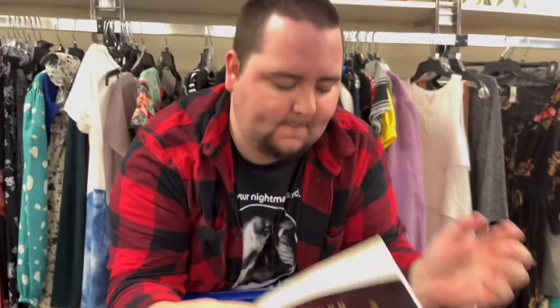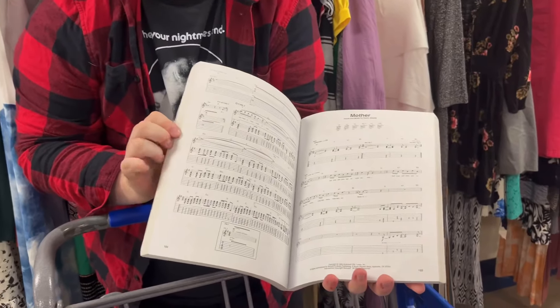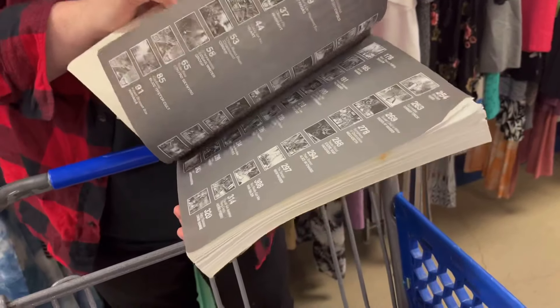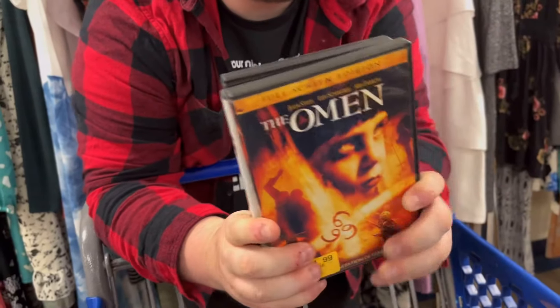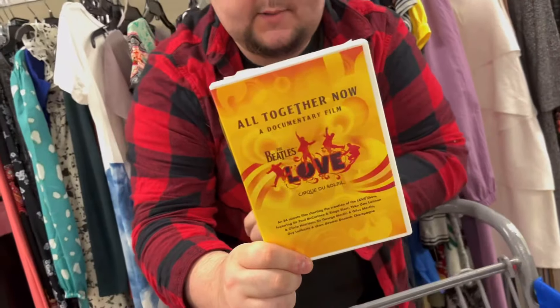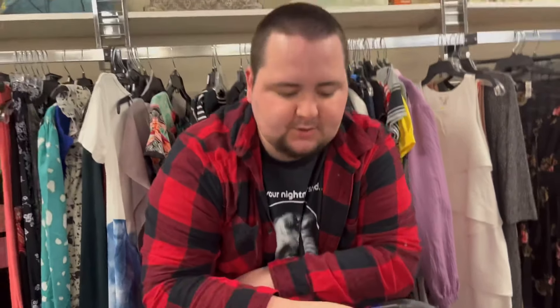Found a couple things to show: look up this Guitar Hero tab book — it's got songs from all of the Guitar Hero games. Pretty neat, don't know if it's worth anything, but had to show it. And I found some horror movies: 'It' and 'The Mist' — we have all of these on Blu-ray so I'll leave them. But I'm also going to look up this Beatles Love documentary — might be worth something. Very cool.